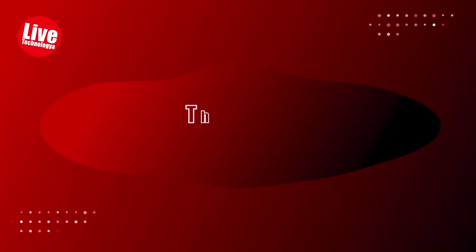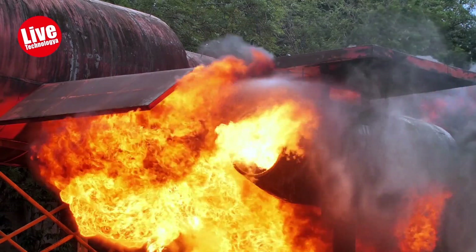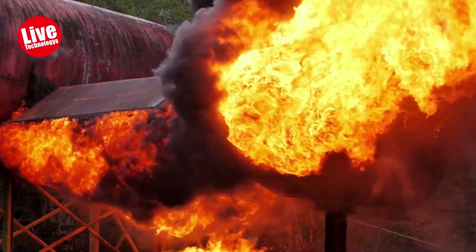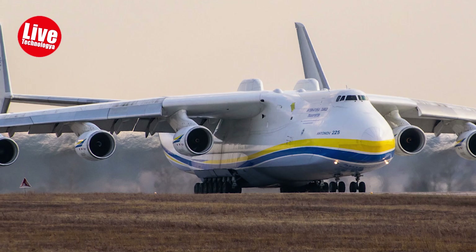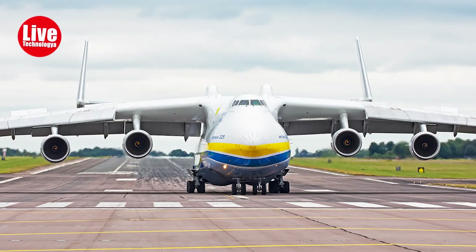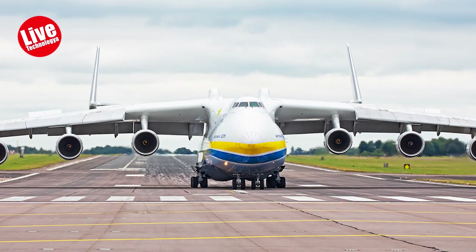The Antonov An-225 Mriya was an immense cargo aircraft equipped with six turbofan engines, holding the distinction of being the world's largest operational cargo plane. It was designed to replace an older Soviet transporter and was code-named Cossack during the Cold War. After the dissolution of the Soviet Union, Ukraine's Antonov Airlines owned and operated it for transport.